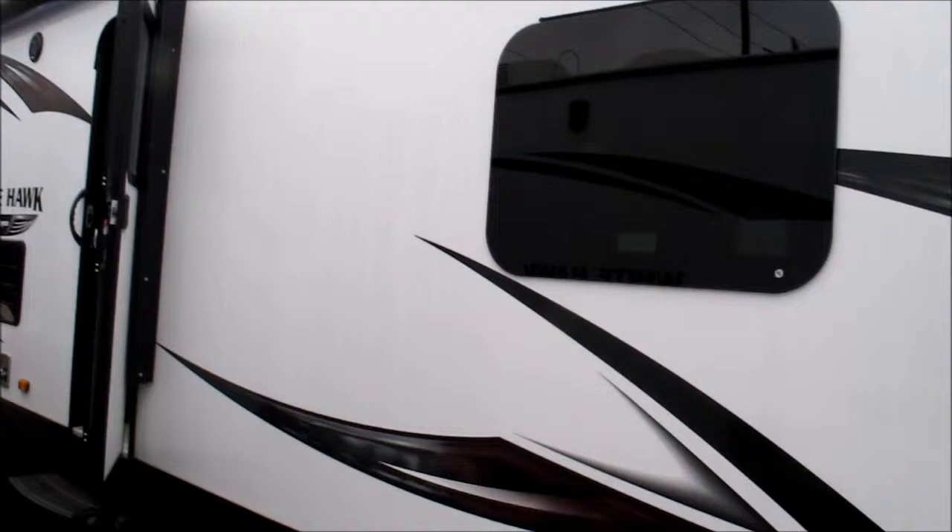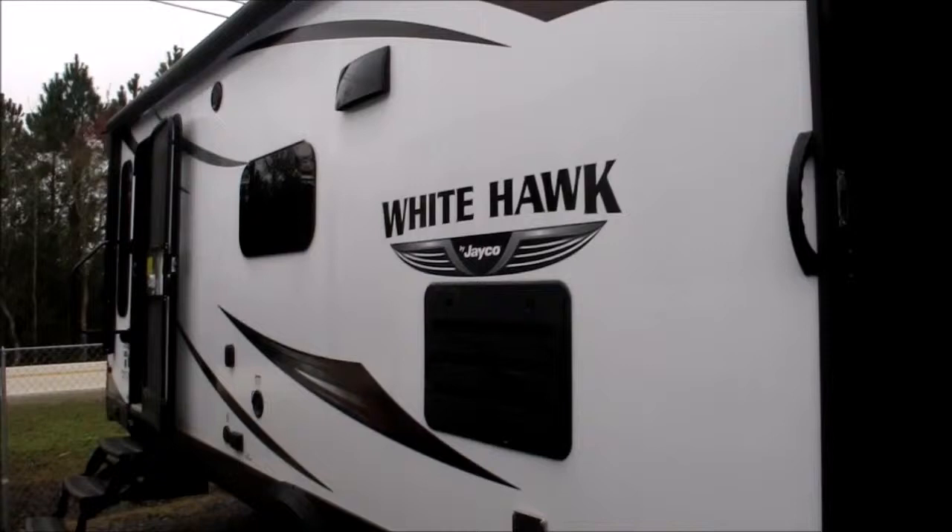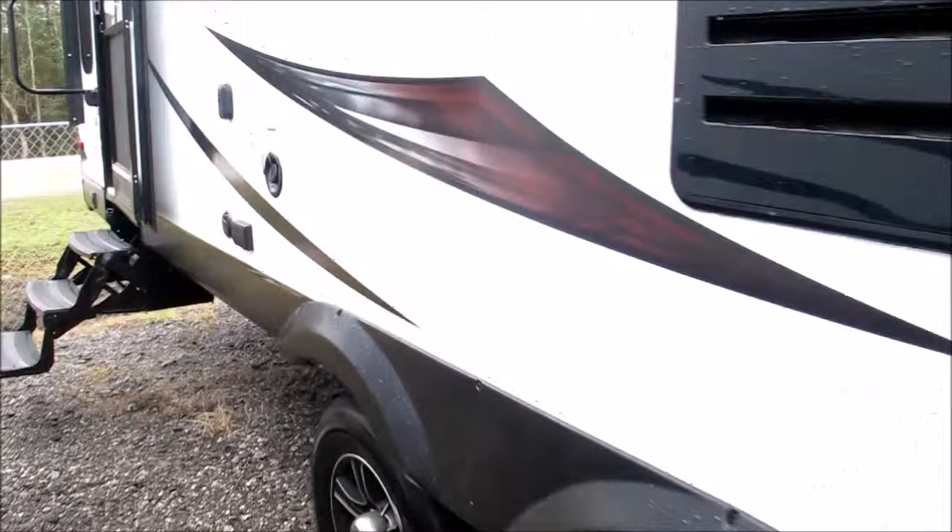Dual-pane frameless windows throughout, double door entry and exit, outside marine-grade speakers, and a power awning. You can see the LED accent right there — it's pretty nice at nighttime. Wide-track axle, smooth pull, easy setup.